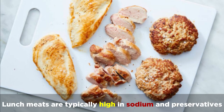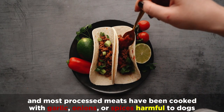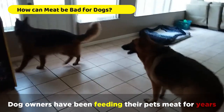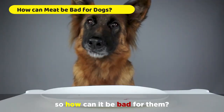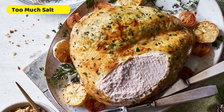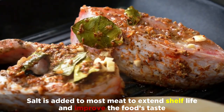Lunch meats are typically high in sodium and preservatives, and most processed meats have been cooked with garlic, onions, or spices harmful to dogs. Dog owners have been feeding their pets meat for years, so how can it be bad for them? Well, to begin, they contain too much salt, which is added to most meat to extend shelf life and improve the food's taste.